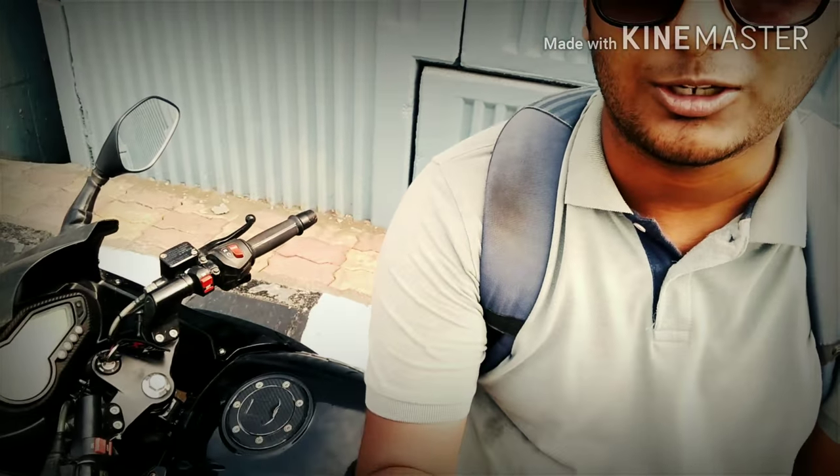The thing I like about my bike is the riding posture — it is very sporty. You've got clip-on handlebars, as you can see, and the foot pegs are positioned a little towards the back. So it gives a very sporty feel.